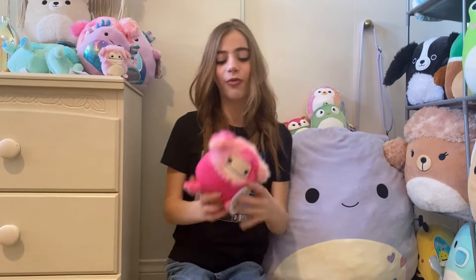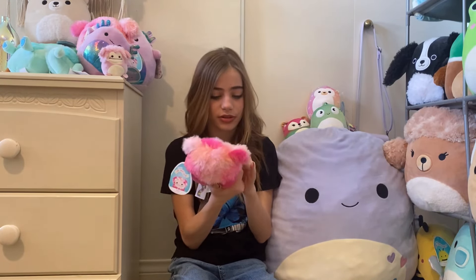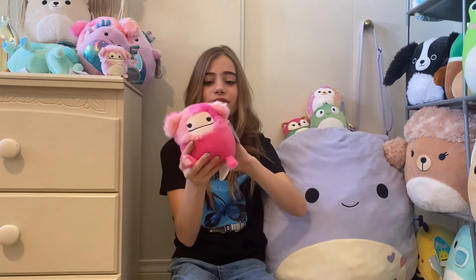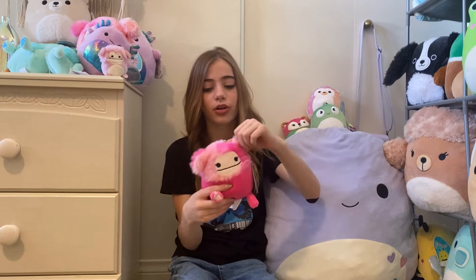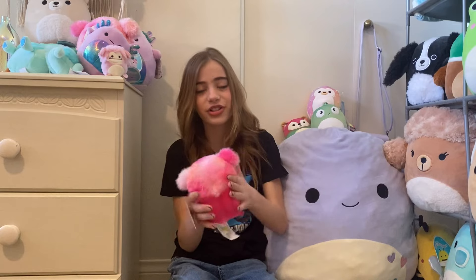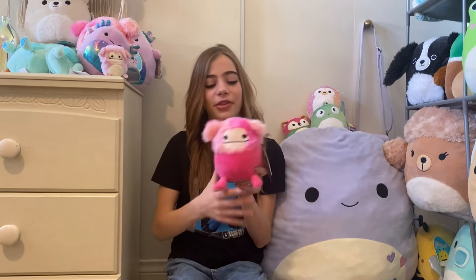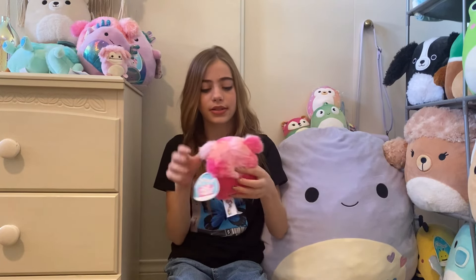And then we got the little five-inch Hayley — she's so cute! She still has the little toe beans. I always look for defect toe beans. She's super adorable, her face isn't smushed, and I love her. She actually looks like she could be like a six-inch, she's pretty big. Oh my god, her hair is so fuzzy — she is just beautiful.